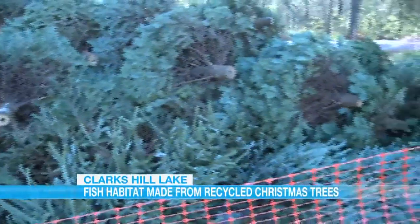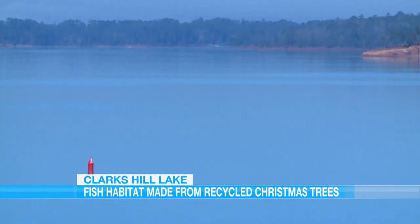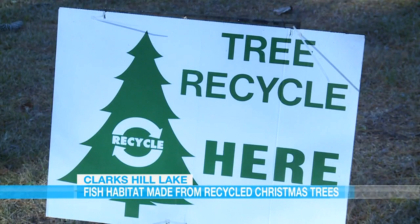Evan is expecting close to 800 trees this year, with fishermen and DNR placing those trees throughout the entire lake, helping support its diverse ecosystem. At Clarks Hill, I'm First Alert meteorologist Anthony Carpino on your side.